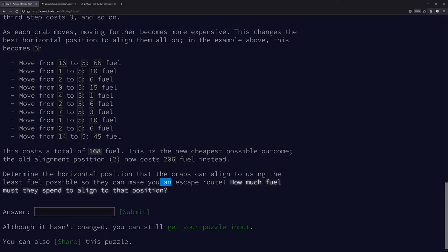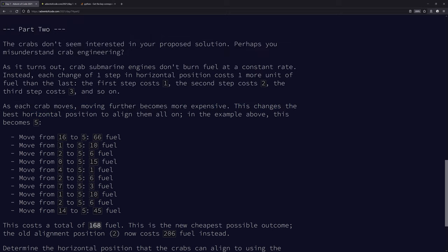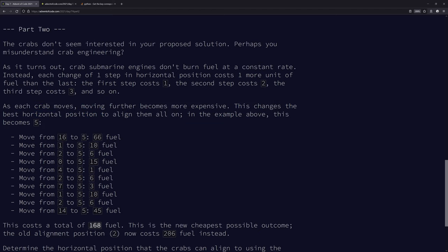The cost total is 168 fuel as the new cheapest possible outcome; the old alignment position now costs 206 fuel instead. The question is still asking how much fuel, not which position. We can still do the shift - shift everything to zero, get the absolute value - but instead of just summing, we need to transform each number into a triangular number: if it's four, that's one plus two plus three plus four equals ten.